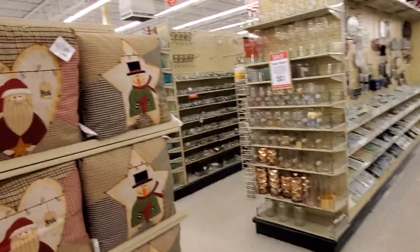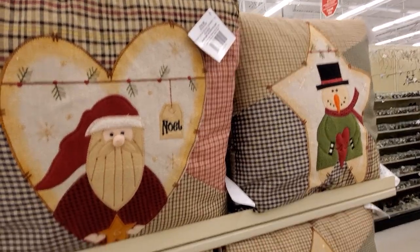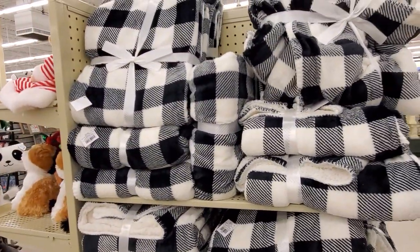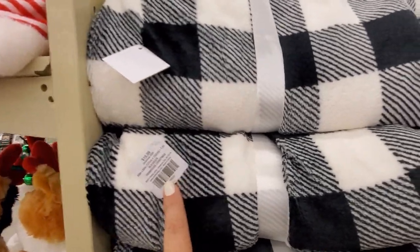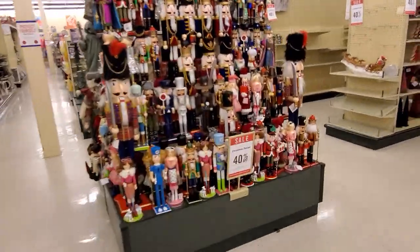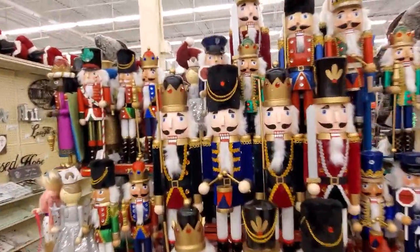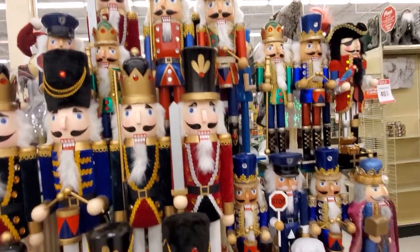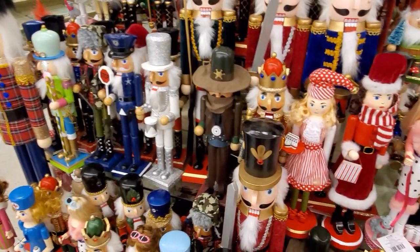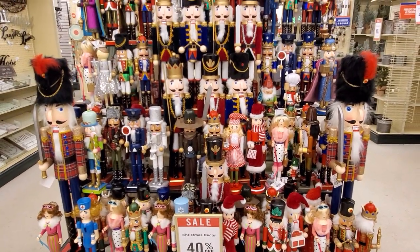I'm excited for Christmas this year more than normal. I think we all need something good to look forward to. I love these pillows — they're $19.99 — and then they have these throw blankets right here, $19.99 as well. And these nutcrackers — look at this — so many I can't even get them all in the frame. Something so regal about nutcrackers. I'm afraid to touch them because I don't want any of them to fall.